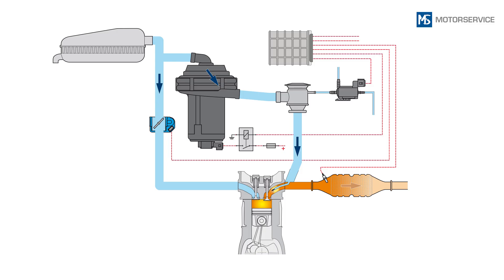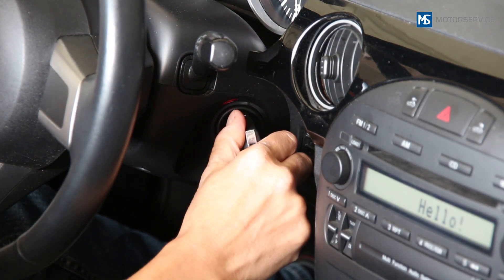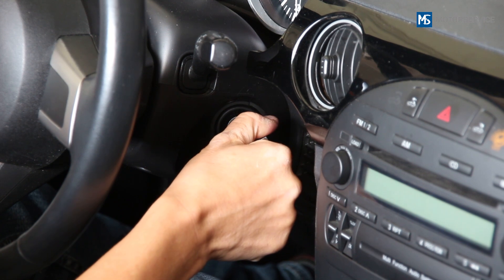Firstly, the electrical actuation of the secondary air pump by the engine control unit and the switching relay should be tested. A function test for the secondary air pump can be carried out with a cold engine, as the secondary air pump will then audibly run for a maximum of 90 seconds.